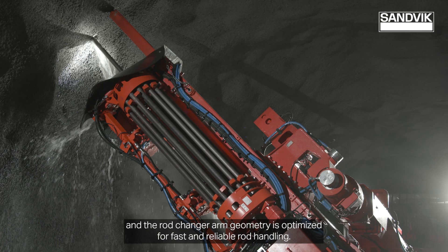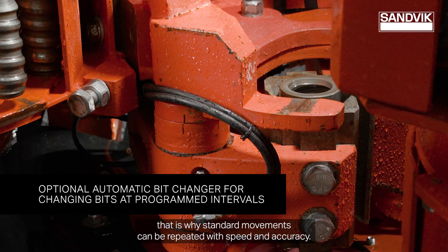The carousel feeds the rods directly into the gripping jaws. That is why standard movements can be repeated with speed and accuracy.